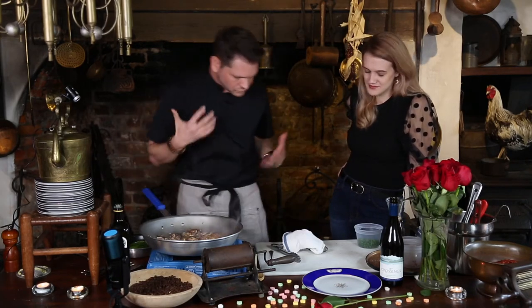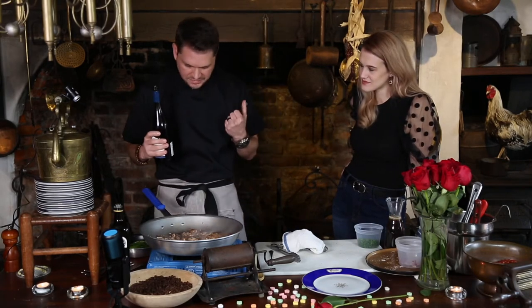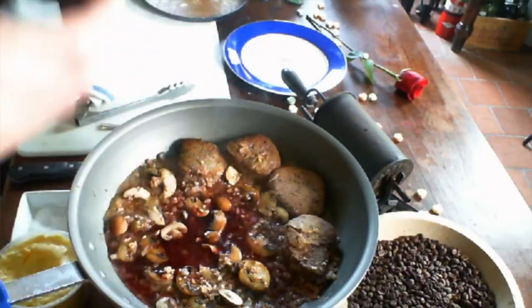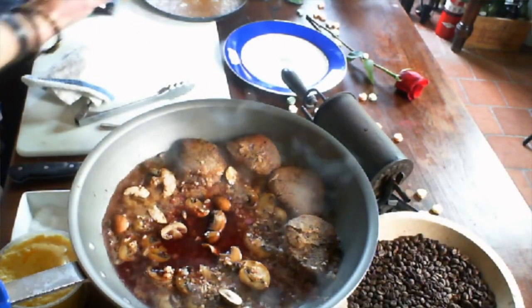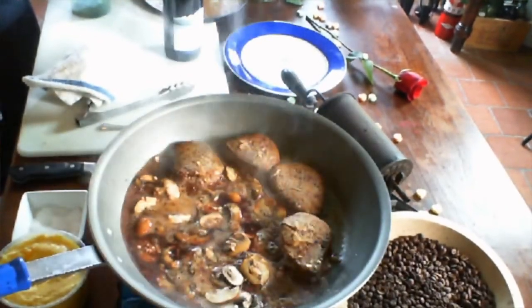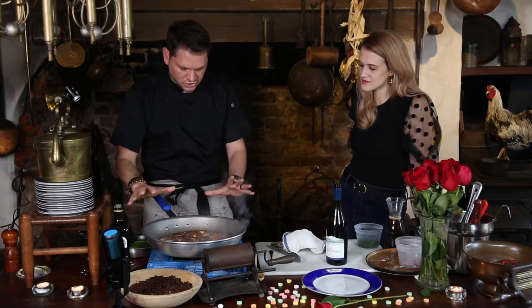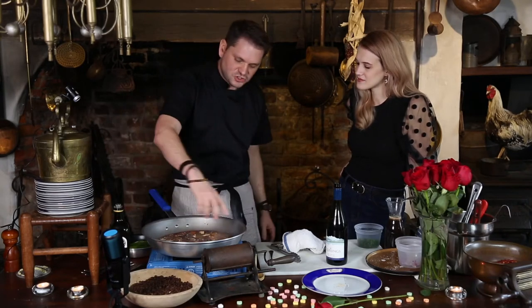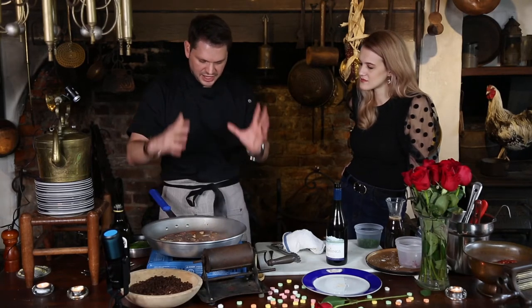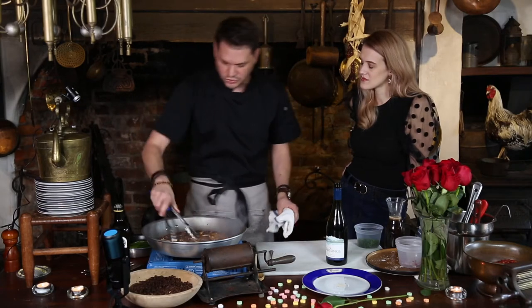Quick sauté. We got our meat there. Now we're going to add — believe it, y'all — Marchand de Vin means red wine. We're going to add the base of our sauce: a decent amount of wine. This is a Pinot Noir. I want that to come up to a simmer and start to cook down first. By adding just that little bit of flour that we coated the fillets in, those little bits of flour are going to act as a thickener for the sauce and start it to reduce.